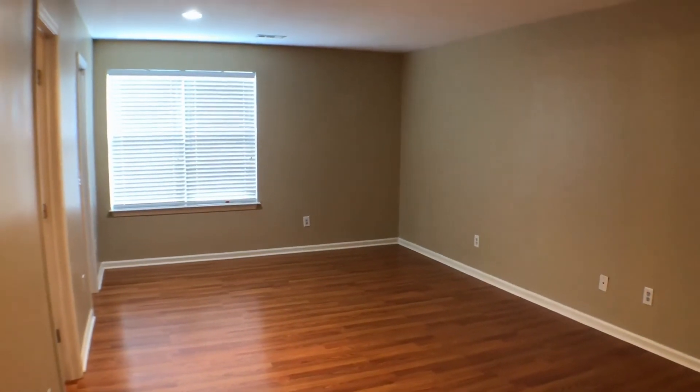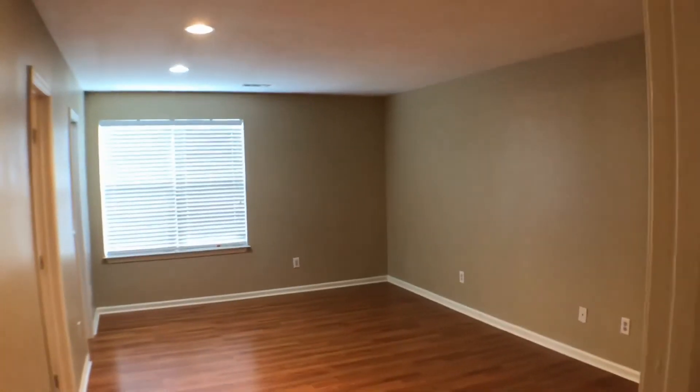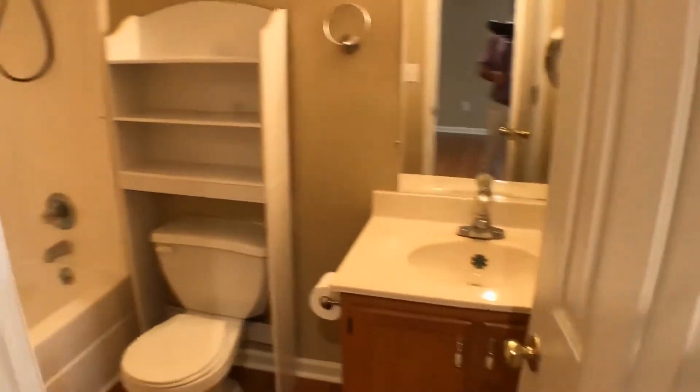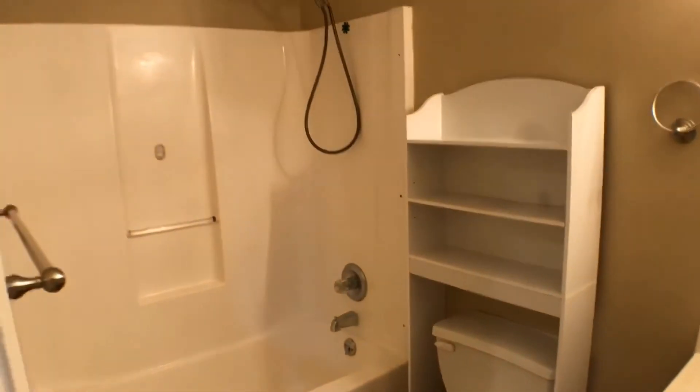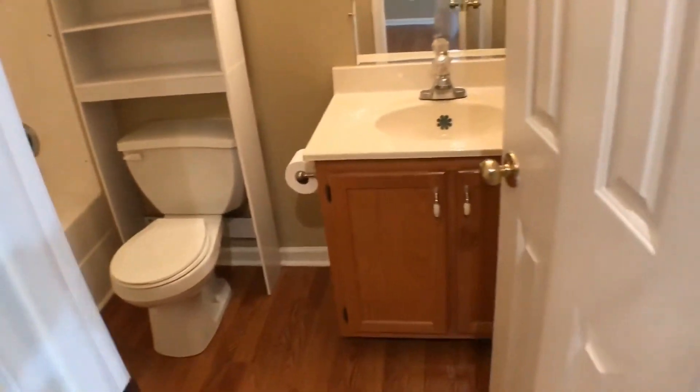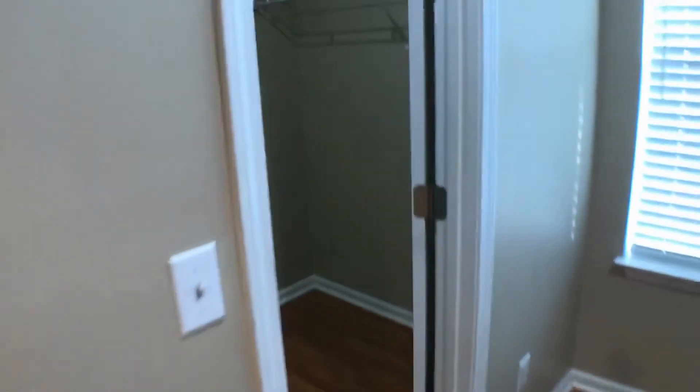And lastly, here's the master bedroom, which you can see is a really good size with recessed lighting. It's got hardwood-type flooring, a full bath with a tub and shower combo, and a really good size walk-in closet as well.